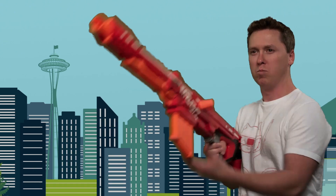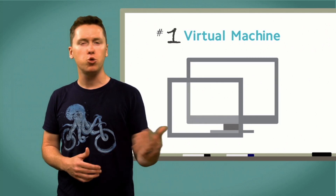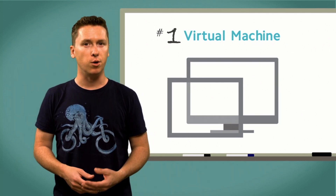It's SmartDeploy. Try using a virtual machine as opposed to a physical device for your reference system.